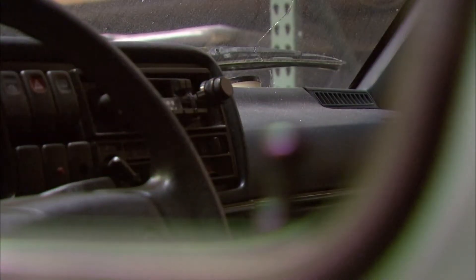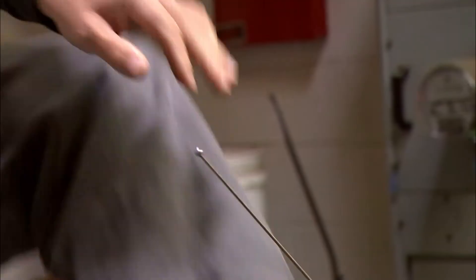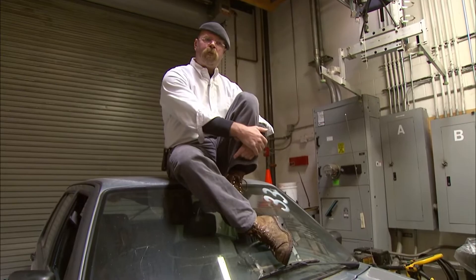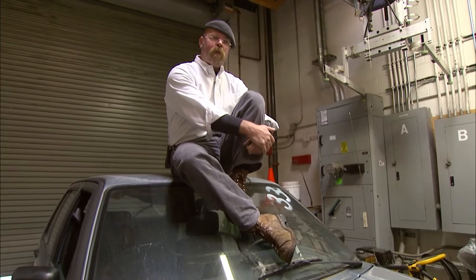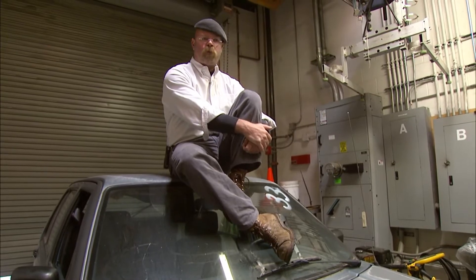You see this car behind me and you think, it's some classified ad piece of crap. I see a flying water jet car. Adam's itching to squirt this wreck sky-high, but Jamie wants to check under the hood. This car weighs, according to the sticker, 3,175 pounds. That means that each of those hoses has to put out about 320 pounds of thrust.